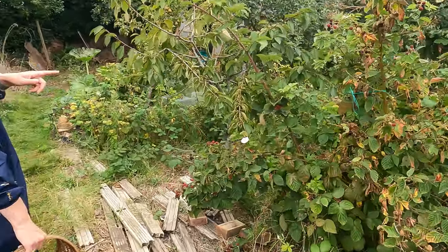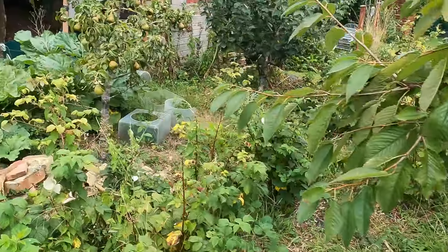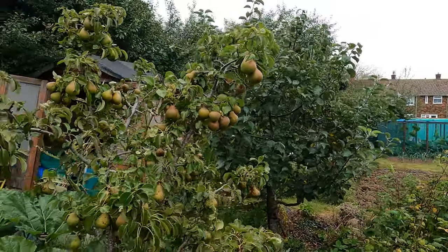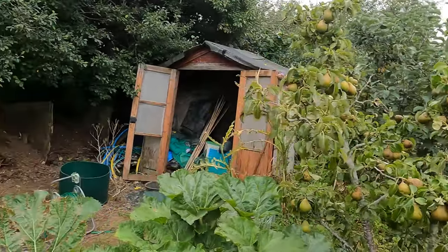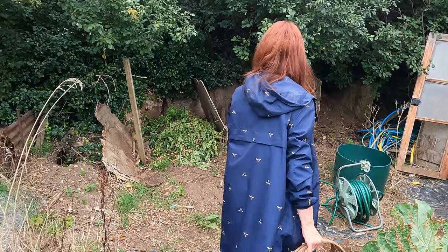As we go up you can see I've still got a few blackberries left and the pears are starting to come along really nicely. I took all my Bramley apples off the other day because otherwise they just fall off and rot. So if you've not taken your Bramley apples off, if they're coming off easily when you twist them, you probably need to get them off.